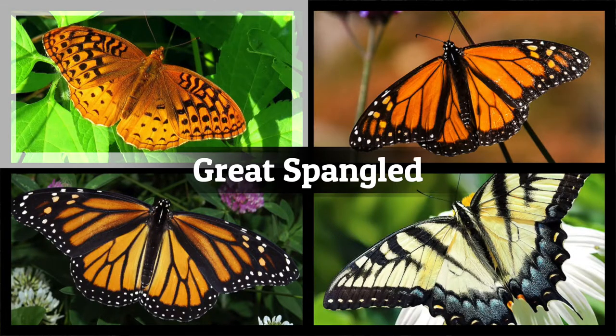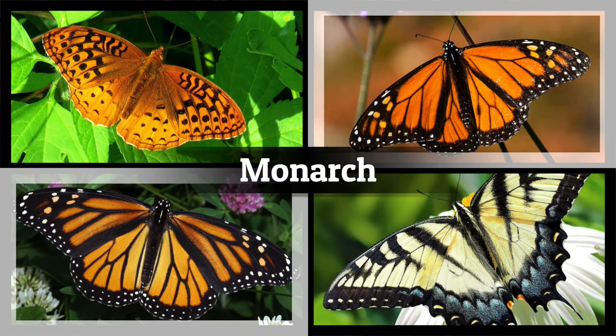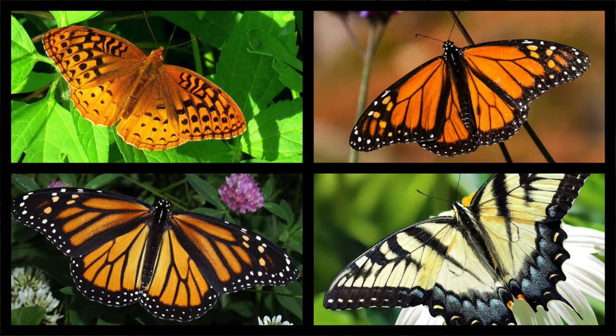Did you see three different species? Let's have another look. These pictures show one Great Spangled Fritillary, one Tiger Swallowtail, and two Monarchs. So even though there are four butterflies, there are only three different species.